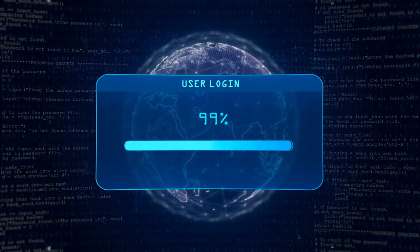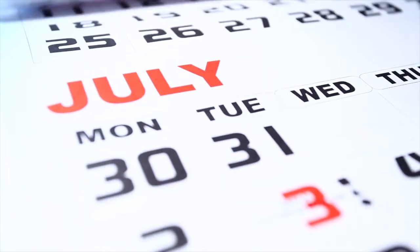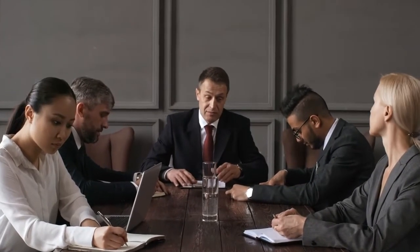Tabletop exercises are great in theory, but in practice don't always achieve their goals. They take months to prepare, are communicated with static scenarios and PowerPoint slides, and most participants, including management, tune out the process. Because it's boring.